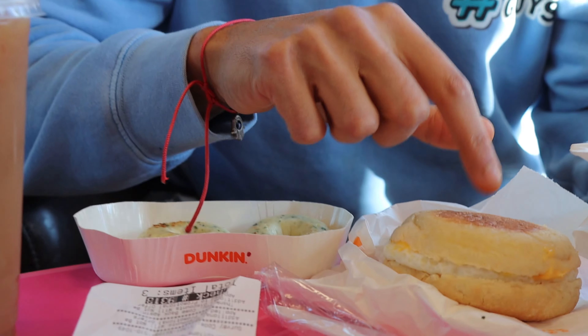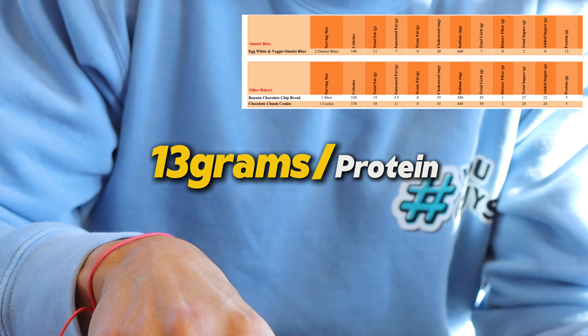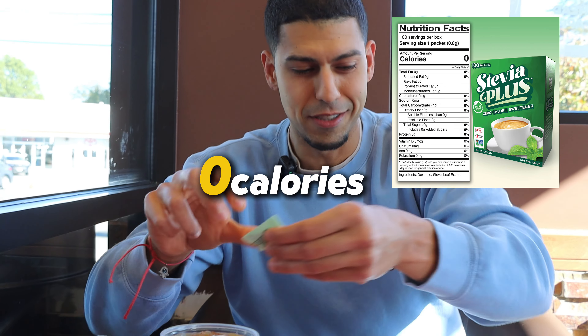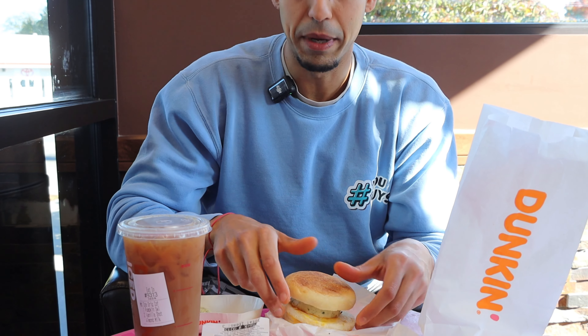I got the veggie egg white bites because I'm going to throw them on top of my egg white sandwich. These alone are 180 calories with 13 grams of protein. And then the English muffin with cheese was 340 calories with 14 grams of protein. The medium iced coffee: almond milk was 30 calories, one pump of pumpkin is 15 calories, and the sugar-free syrup is generally zero calories. I also got stevia to sweeten up the coffee — one or two packets, two or three are my preference.